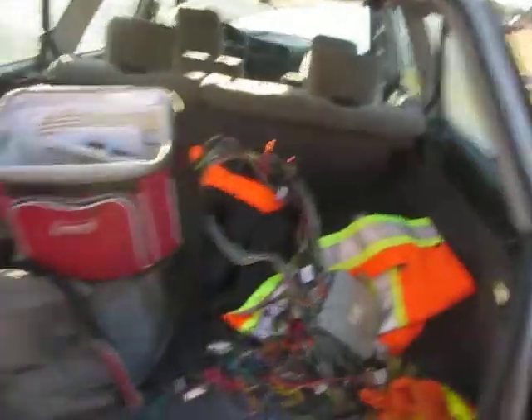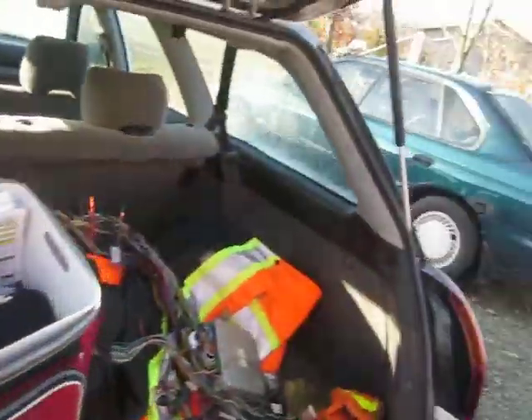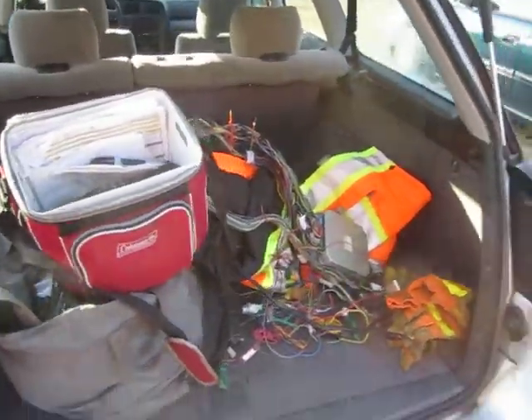Got my work stuff in here. That's it — 2002 Legacy Wagon.